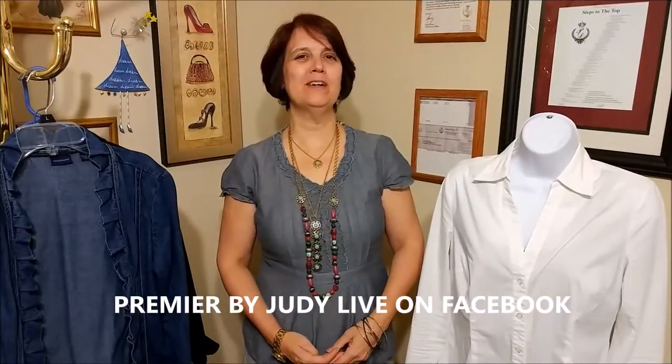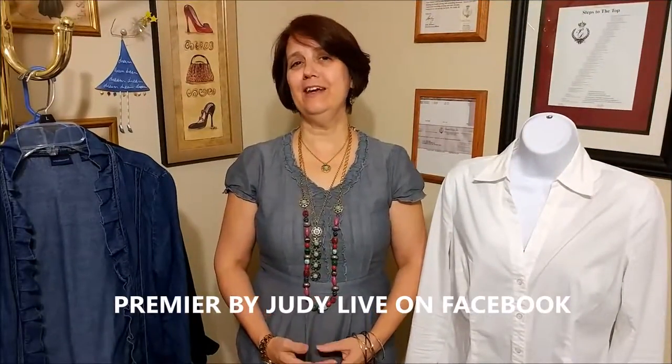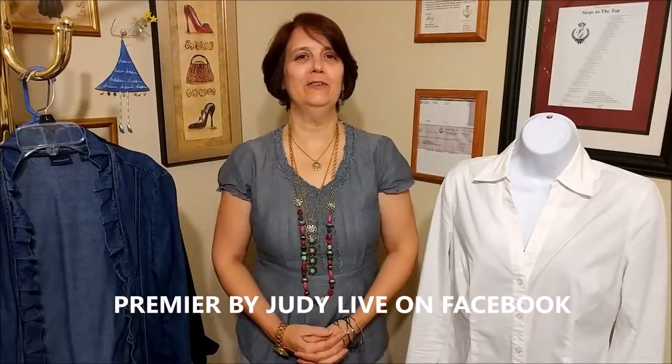Hey, it's Judy at Premiere by Judy. We are not live today. We have had some technical difficulties with my new phone and unfortunately you can't un-new a phone. So we're working on that, but I still want to make sure I'm giving you good, valuable content on this page. I thank you for all my loyal watchers. This is Premiere by Judy Live and Premiere by Judy VIP Group, and this is Friday Fashion Fun — we're going to have fun this week.